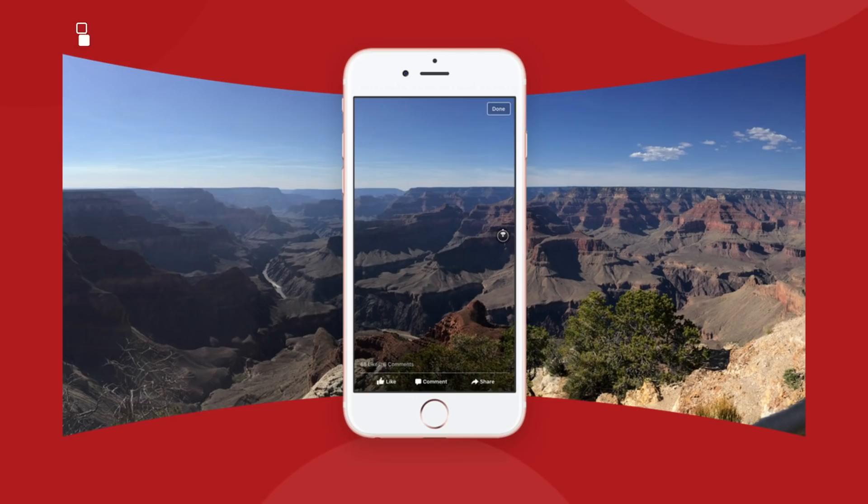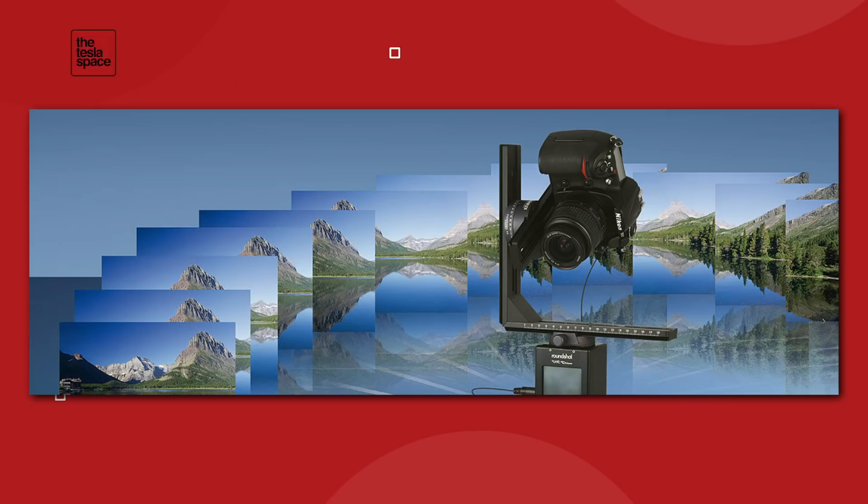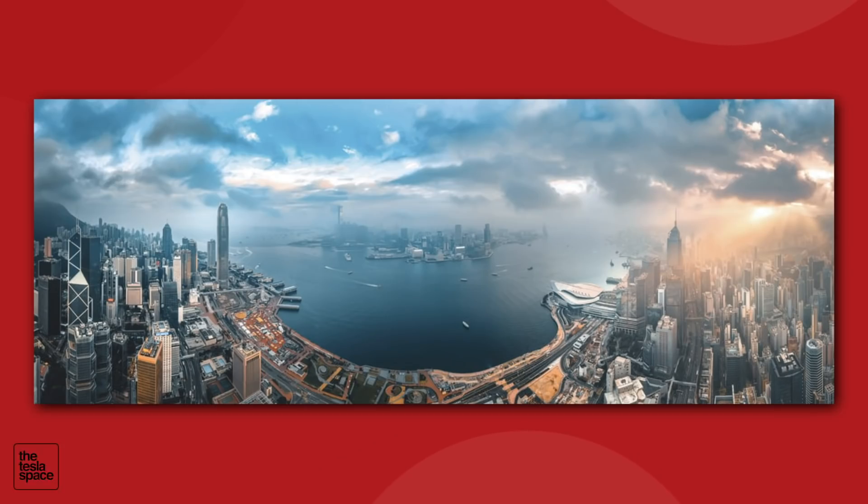You move the phone from side to side, and as it moves, it's taking a series of individual shots. Then the computer in the phone takes those shots and lines them all up, chooses which parts of what photos are the best, tries to make sure there isn't any ghosting or doubling or seams showing. Then it outputs one picture for you. And it doesn't look like 20 different pictures from 20 different camera positions — it looks like one shot taken by one camera.